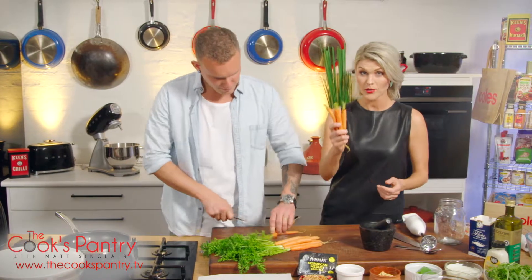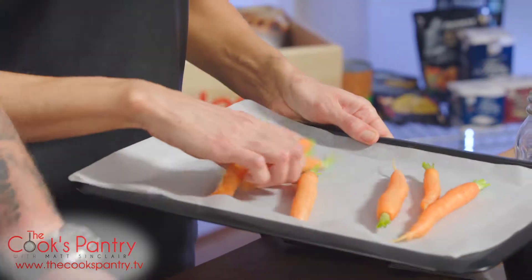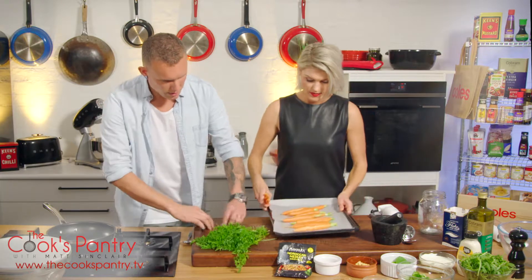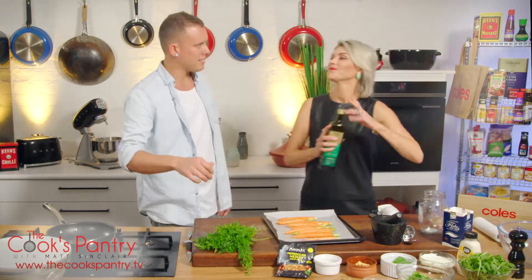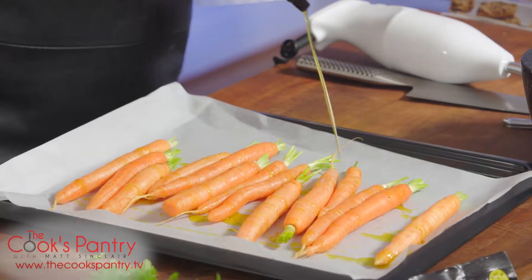So we're going to roast these beautiful Dutch carrots nice and sweet. Just going to pop them onto a tray. Leave the skins on — we've just given these a wash. A bit of olive oil on our carrots and some sea salt.